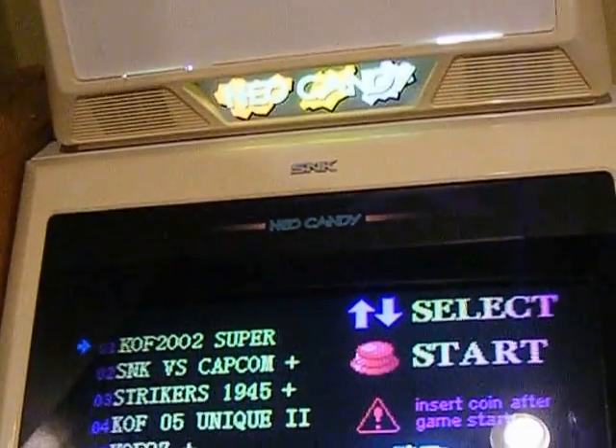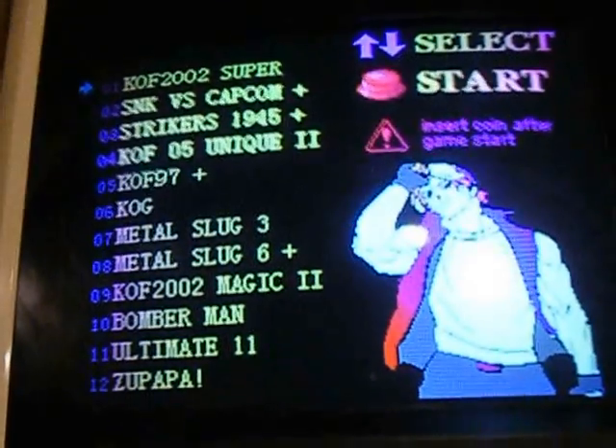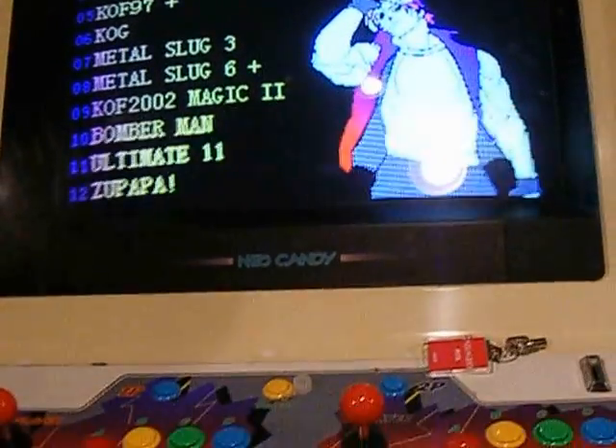This candy cabinet is for sale. If anybody is interested, let me know. Asking $600.